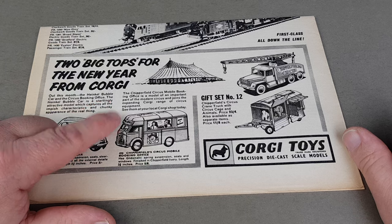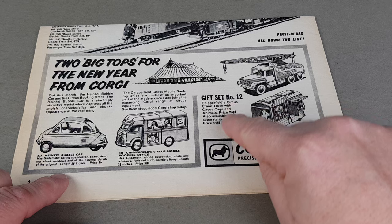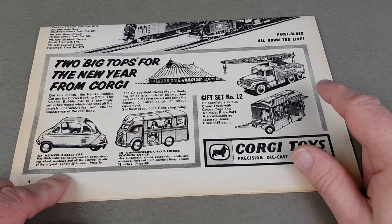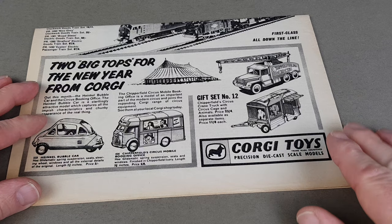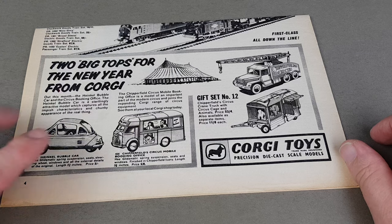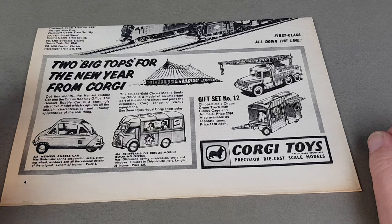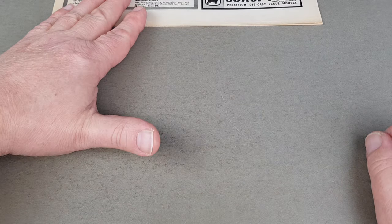Also released — and definitely of interest to me — were the Chipperfield Circus mobile booking office, which I have got, and then Gift Set Number 12, the Chipperfield one, which had the crane truck and animals in it. That was a two-piece set, so quite a nice little advert for a series that I do actually collect.